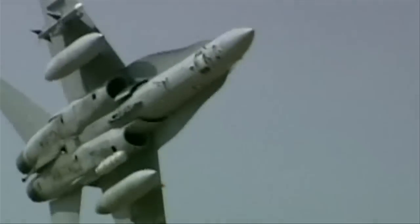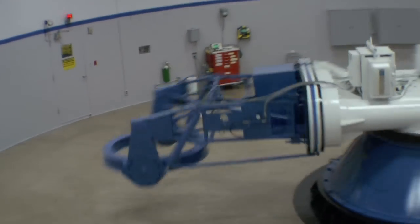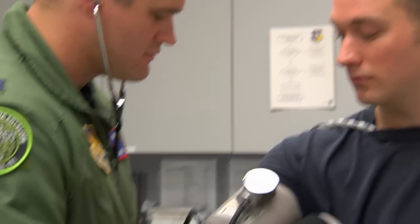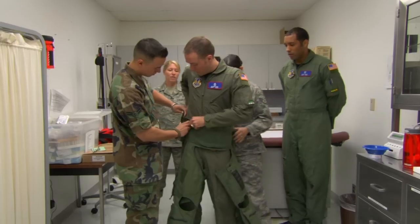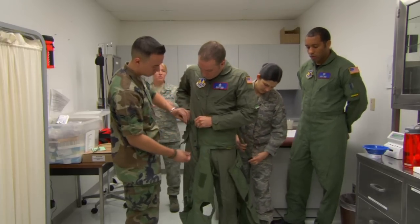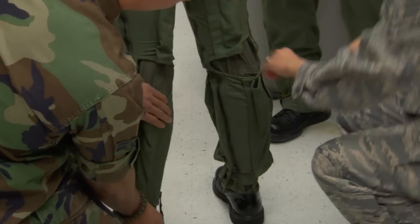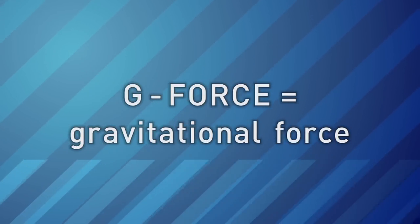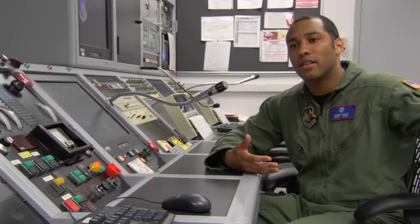To help them learn to pull Gs safely, the Air Force does high-G training on the centrifuge. Before training, the pilot gets checked out by a doctor and then fitted with a special anti-G suit. It's like a giant blood pressure cuff that keeps the blood from pooling in his legs. G-forces stand for gravitational forces. We're at 1G right now — that's actually what keeps us from floating into outer space.